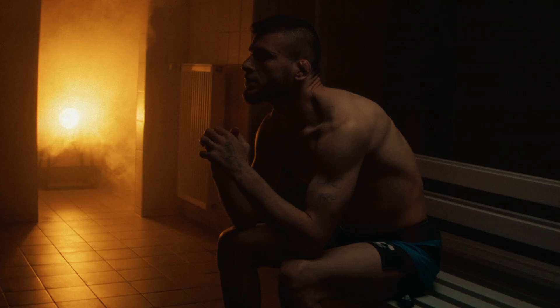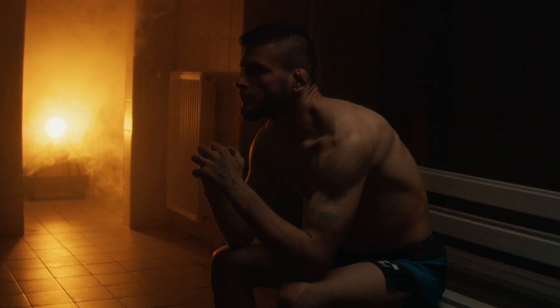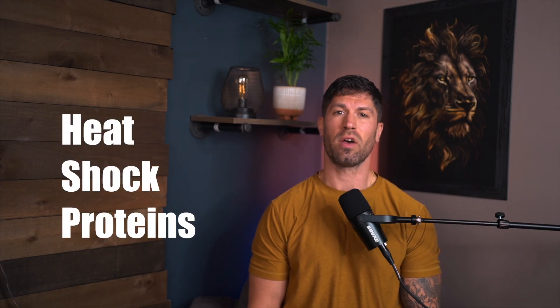Picture this. You're sitting in a sauna, sweat pouring, heart rate climbing, and all you want to do is escape the heat. But here's the twist — you're not just toughing it out for bragging rights. By enduring that heat, you're actually activating something powerful in your body called heat shock proteins, or HSPs. Think of these as your body's elite repair team, ready to jump in and protect your cells when the heat is on — literally.